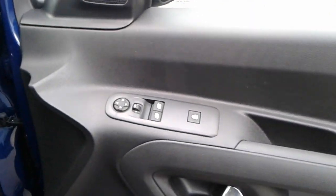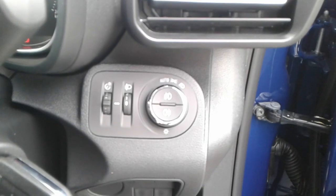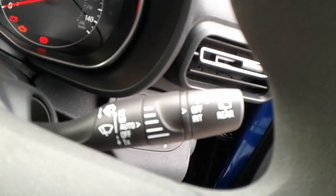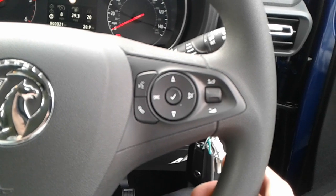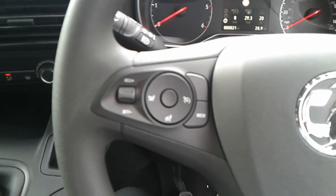Front electric windows and electric wing mirrors. Front storage pockets. Automatic lights, automatic wipers, and automatic beam. Some steering wheel controls for Bluetooth, radio, and cruise control.